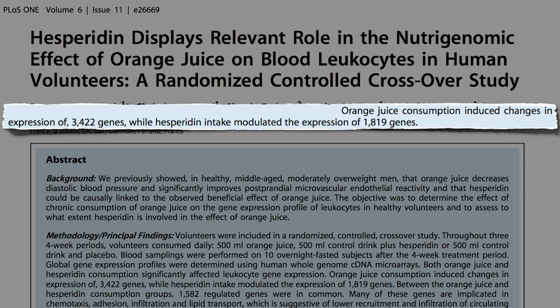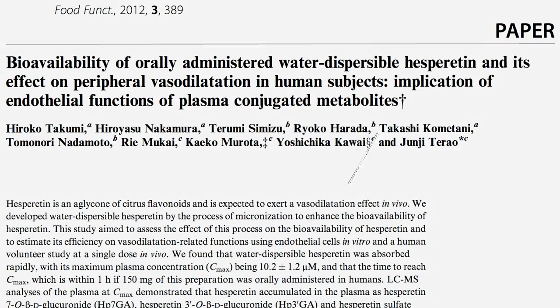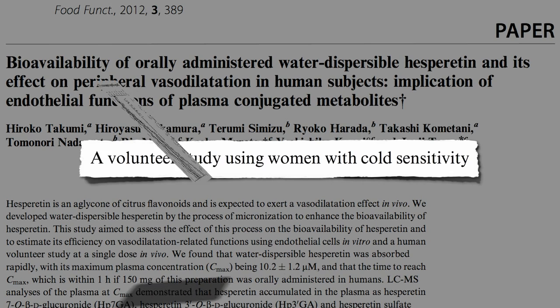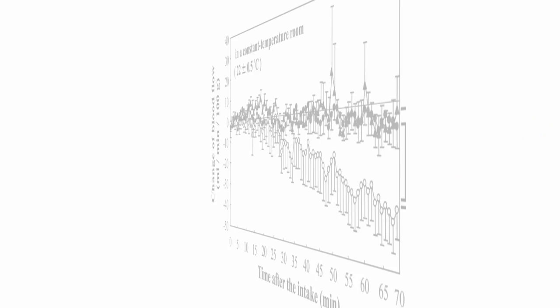And these changes in blood flow are not just kind of in theory. Researchers have taken volunteers with cold sensitivity — cold hands, cold feet — put them in an air-conditioned room and measured the temperature of their fingertips after drinking a placebo drink, like orange Kool-Aid, versus drinks with two doses of actual citrus phytonutrients. In the Kool-Aid group, their fingers got colder and colder, dropping nearly 9 degrees Fahrenheit. But the fingers of those consuming low or high doses of citrus didn't drop as much. That's because their blood flow remained steady.